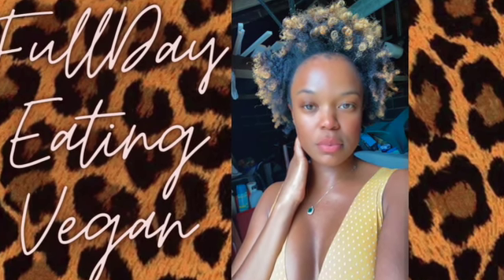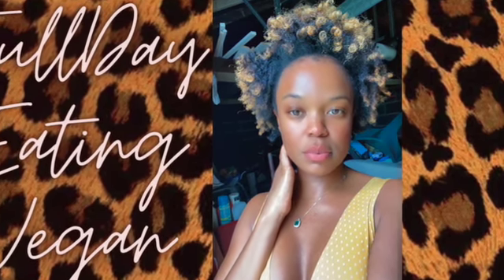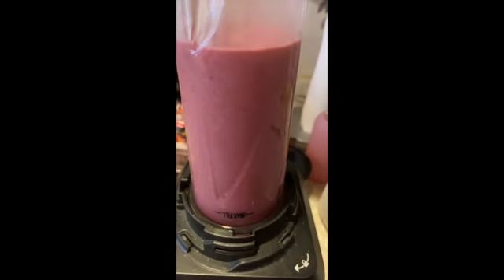Hey my beauties, it's me Miss Ultimate Beauty. I'm so excited to show you how I got this glowing skin and full head of hair. It's all because I detox with an amazing vegan diet at least once a month. So I wanted to show you what I eat typically in a day vegan.